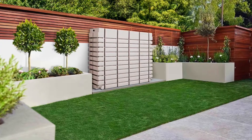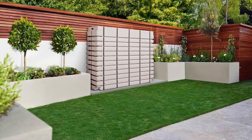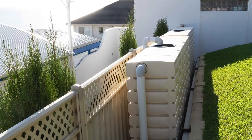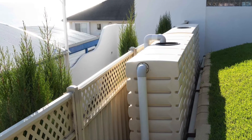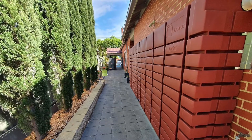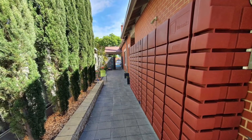Well, obviously being biased, we believe our tanks certainly are the most attractive on the market, but it's all about not only the appearance but the space the tanks take up. Most tanks are round and of course they do take up a lot of space. In a lot of new developments all over the world, space is an issue on blocks of land. A traditional block which may have been a quarter acre, 800 square metres, now might be 250 square metres, and to have a large round tank you just don't have the room.